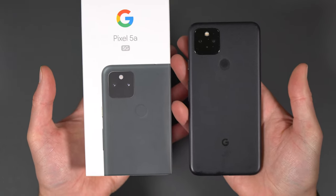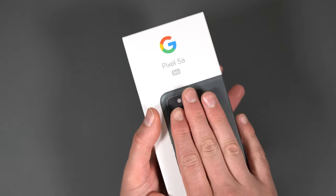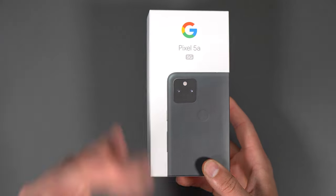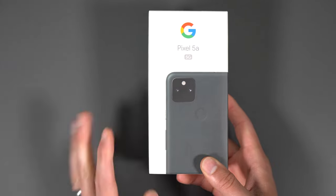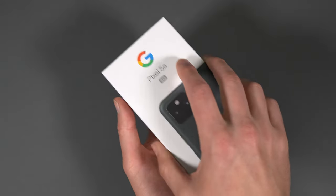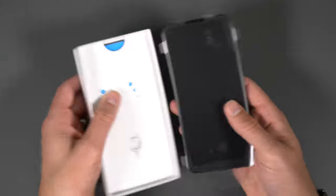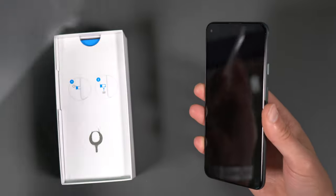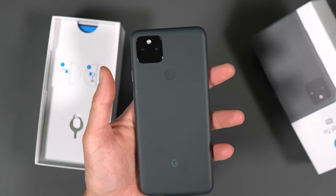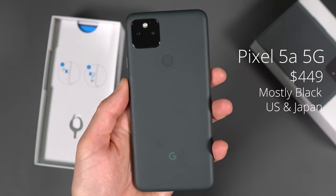This is a Pixel 5. I don't actually have a 4a 5G around, so we're just going to do a little comparison with this guy. The Pixel 5 is a $449 phone. The 4a 5G from last year was $499. So we got a $50 decrease in price. The situation here is it's launching in the US and Japan, and it seems to be sort of limited. I don't really understand why we would need to push this everywhere since the Pixel 6 is coming in a very short amount of time. So again, $449, Pixel 5a 5G.